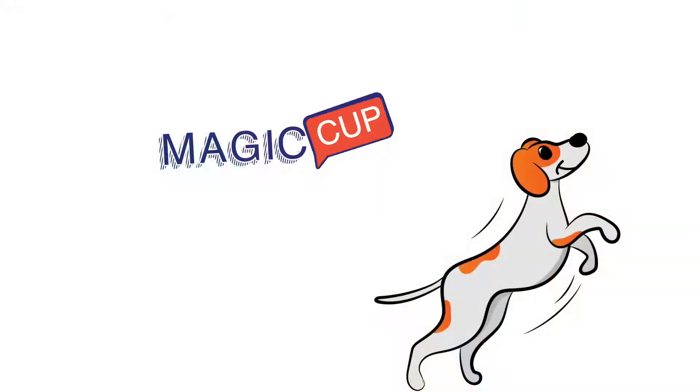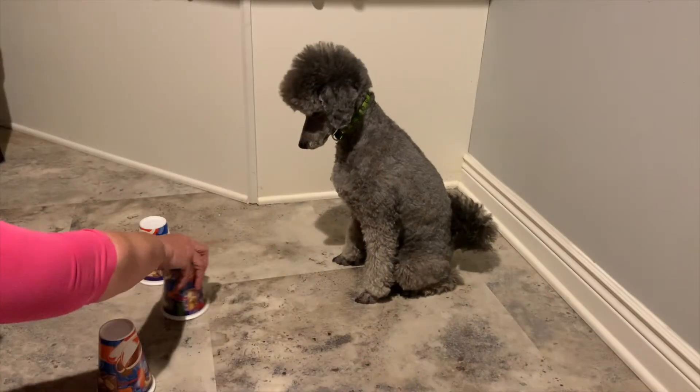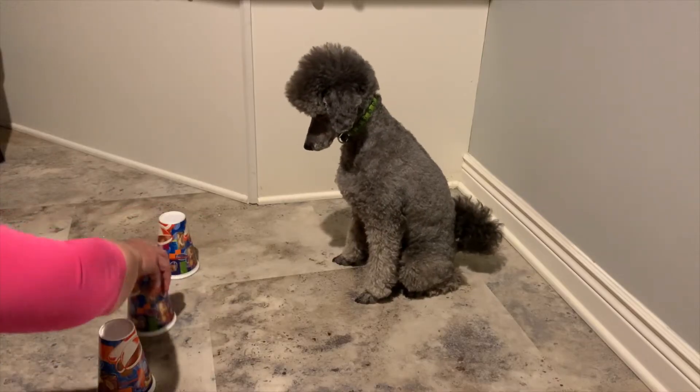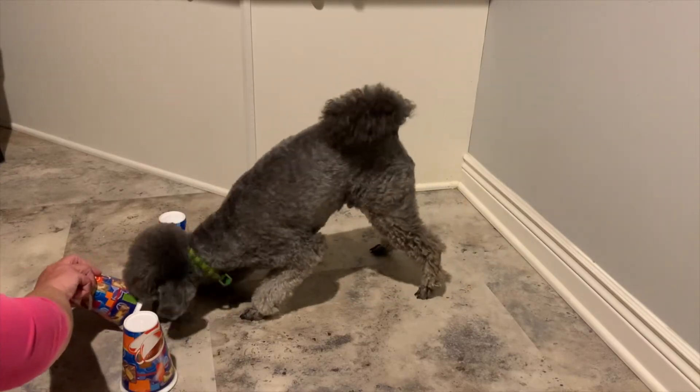Game number eight is the magic cup game. This game looks impressive to your friends but it's super easy. Take your dog's favorite cookie and hide it under a plastic cup, move the cup around, and wait till the dog tries to get it out. If you've played the search game, they'll know to find it. As soon as they make a motion towards it, open the cup and let them have it. Keep doing this until they bump it with their nose or their paw — open the cup as soon as you get that indication. Then mix it around with two cups, and the dog will use their nose to bump the right one. Then you get the three magic cup game, and it looks super cool but it's really easy for any dog to learn.